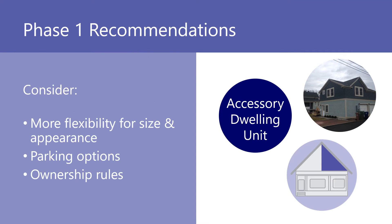To encourage more development of this kind of housing, the Housing Action Plan recommends modifying the regulations, such as changing parking requirements and increasing the permitted size of the Accessory Dwelling Unit.